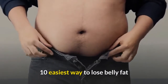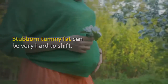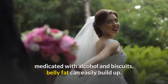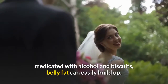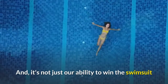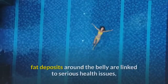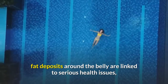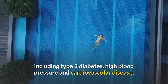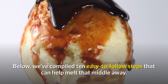10 easiest ways to lose belly fat. Stubborn tummy fat can be very hard to shift due to our often sedentary lifestyles and stressful jobs, medicated with alcohol and biscuits. Belly fat can easily build up, and it's not just our ability to win the swimsuit competition that's affected — fat deposits around the belly are linked to serious health issues including type 2 diabetes, high blood pressure, and cardiovascular disease.